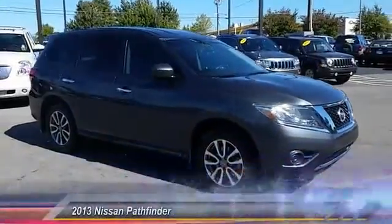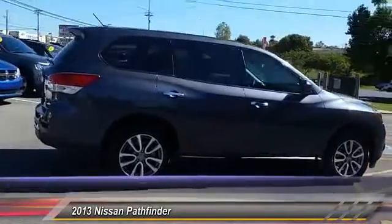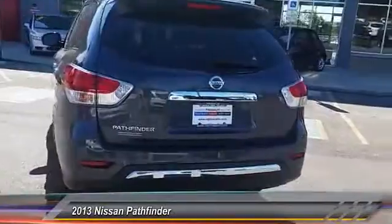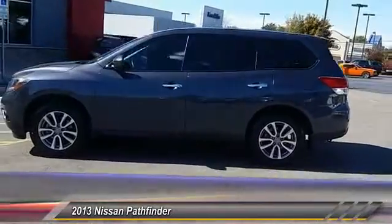The 2013 Pathfinder. The Pathfinder has a premium interior with three rows of seating for up to seven passengers, as well as versatile seating and cargo configurations. This SUV appeals to both truck lovers and car lovers and is priced below $25,000. This vehicle has less than 30,000 miles.